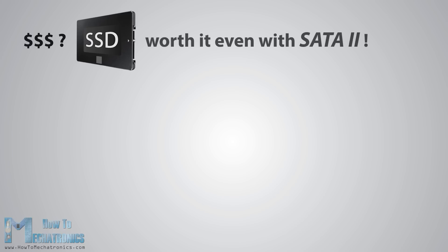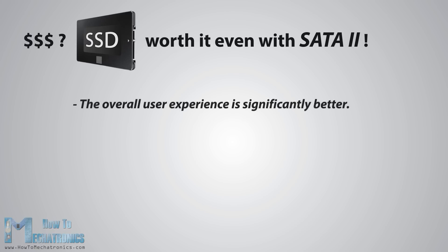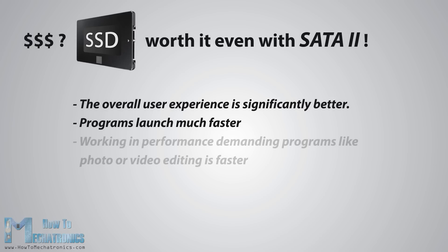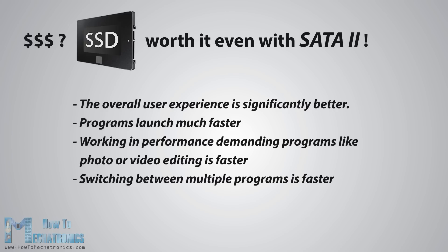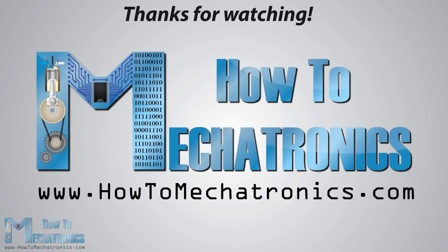Now if you think that the previous speed differences are not enough for spending money on an SSD, you are wrong. I assure you that the SSD is worth every penny of it, even for an older computer using SATA 2 interface. The overall user experience is significantly better: programs launch much faster, working in performance-demanding programs like photo or video editing is faster, switching between multiple programs is faster, browsing is faster, and so on. Your old computer would be very happy for it. Thanks for watching, and for more, visit my official website HowToMechatronics.com, and I'll see you next time.